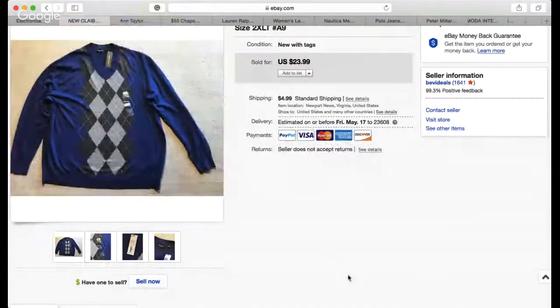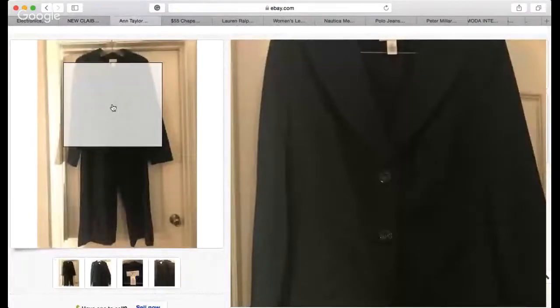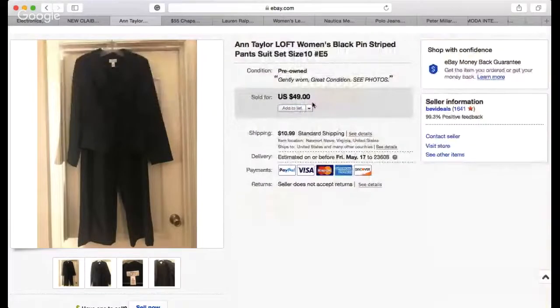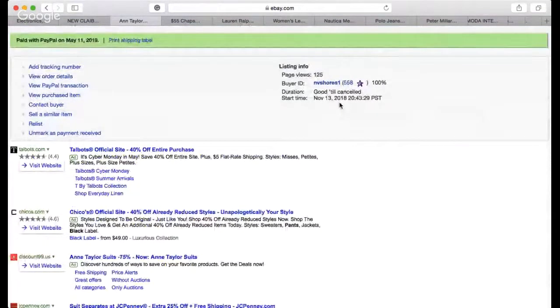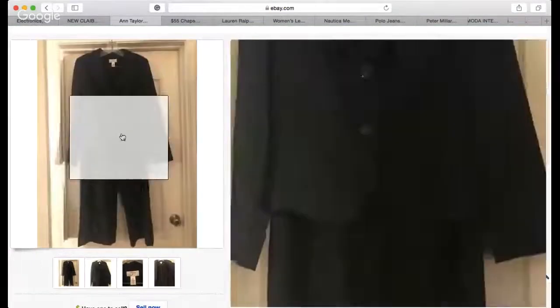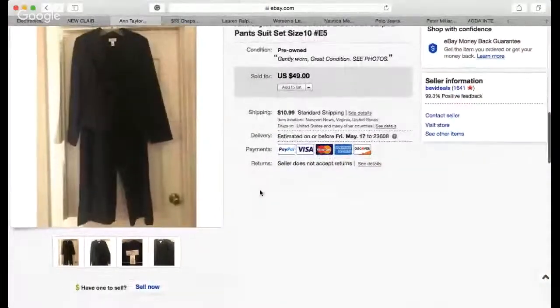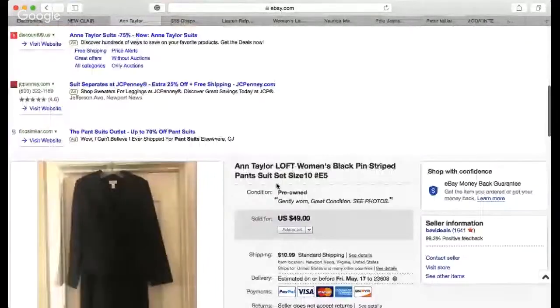The next item I want to share is this Anti-loft women's suit — a kind of mint condition, gently worn suit. I didn't have the best photos, but I priced it at $49 and took a best offer for $45. It was listed November 13, 2018, so it took a few months to sell. I paid between six to eight dollars for this suit, so I made some good profit. Anti-loft sells well, especially if you have great photos.